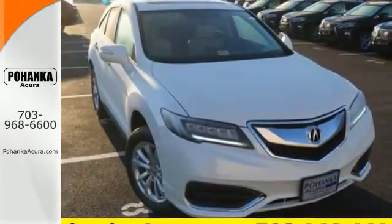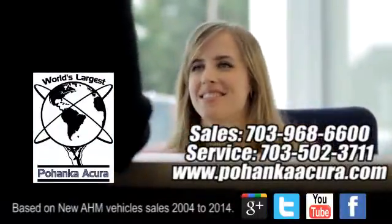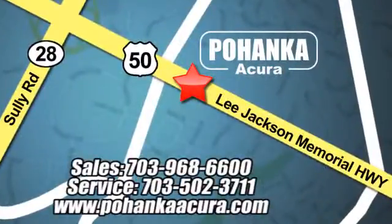Make it yours today. Pohanka Acura is a great place to buy a car. We're conveniently located at 13911 Lee Jackson Memorial Highway, Route 50 in Chantilly.